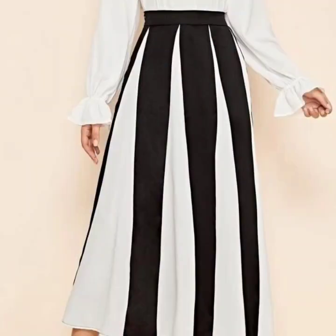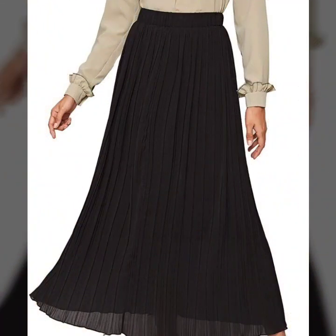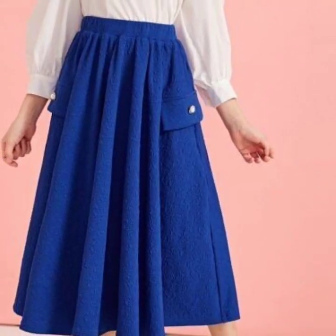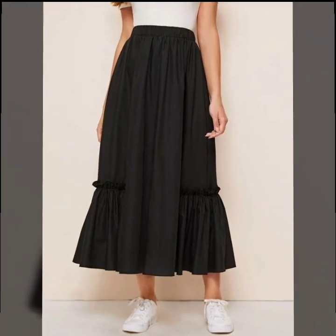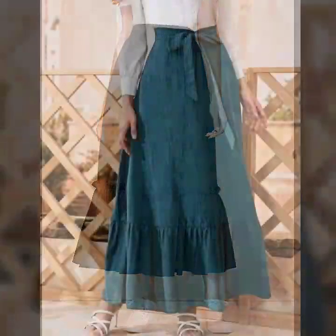If you are loving this beautiful skirt design, please do like my video. Subscribe to my channel if you have not subscribed yet, and if you have, please also click the bell icon. After clicking the bell icon, you will get notifications of all my videos and you will never miss any video or collection on my channel.